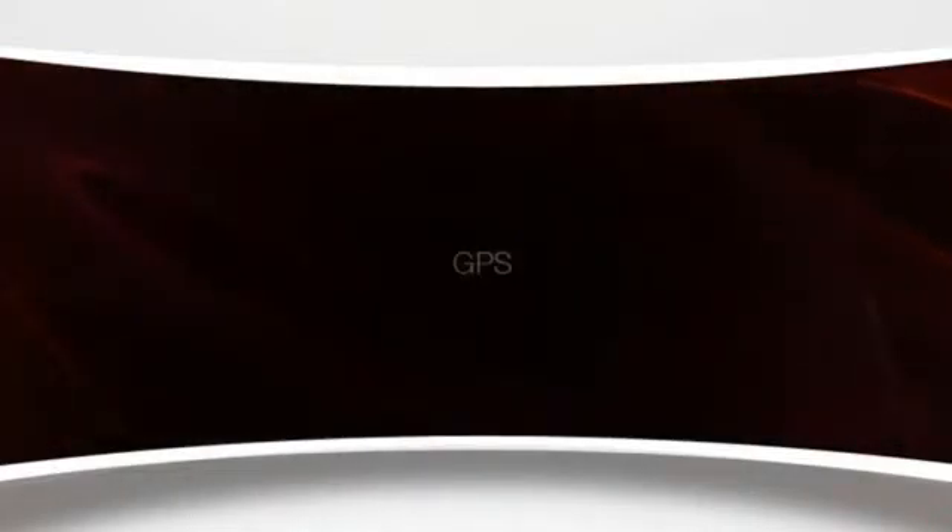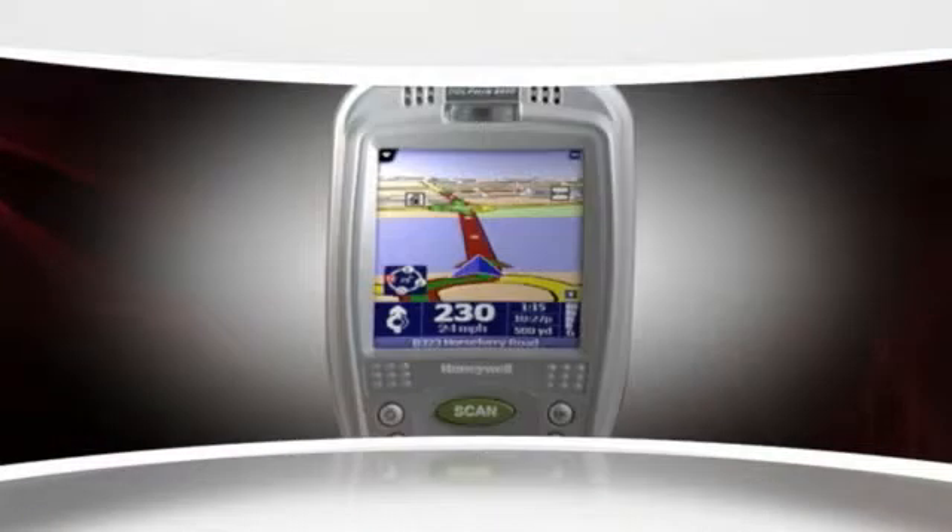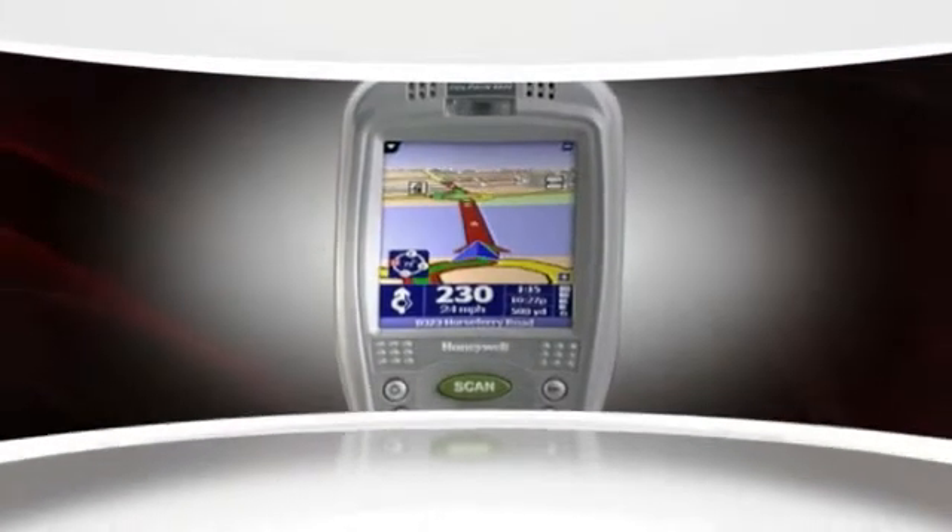And fully integrated GPS for navigation, asset tracking, and workforce management.